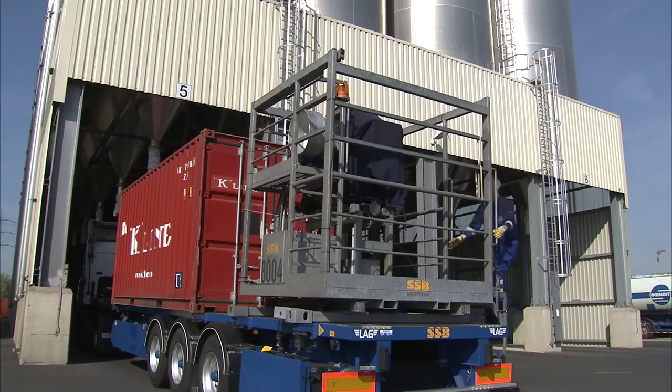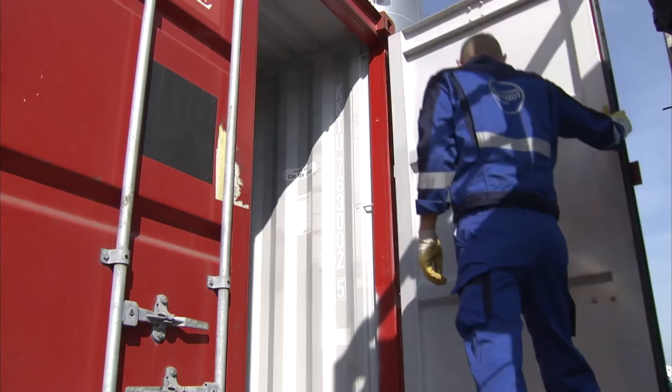Heinz Effen designed a mobile granule thrower. It has since been patented and gone into series production with a company specializing in materials handling technology.